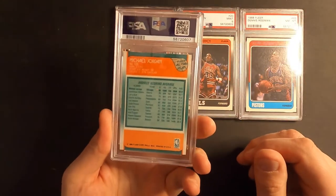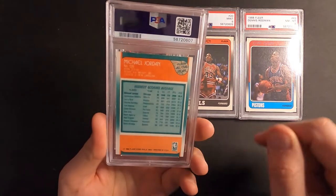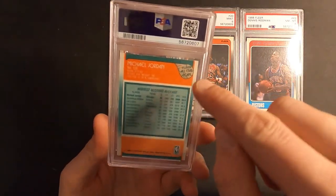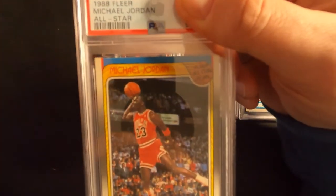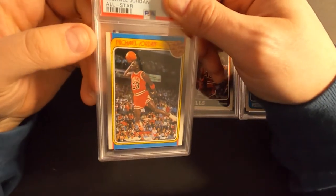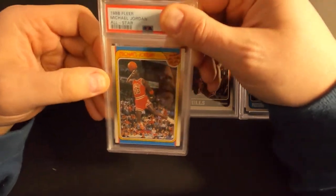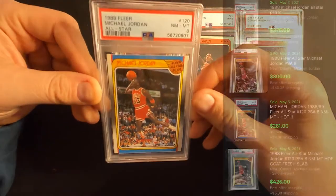Here's Jordan's 1988 All-Star. I did have some little edging issues up there and I think there was a part on the top — you can see that little white spot right there. So let's see what we get on this one. I'm thinking it was an eight. Yep, we got an eight.